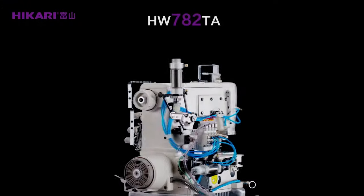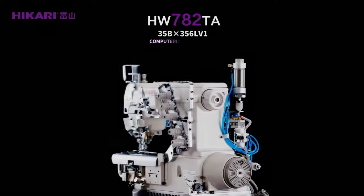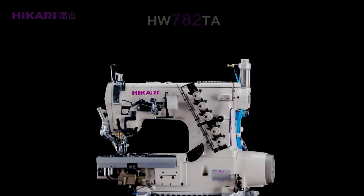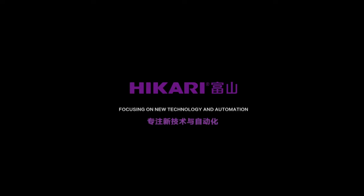Hikali HW7A2CA computerized direct-drive high-speed cylinder bed flat lock machine, left knife. Hikali — focusing on new technology and automation.